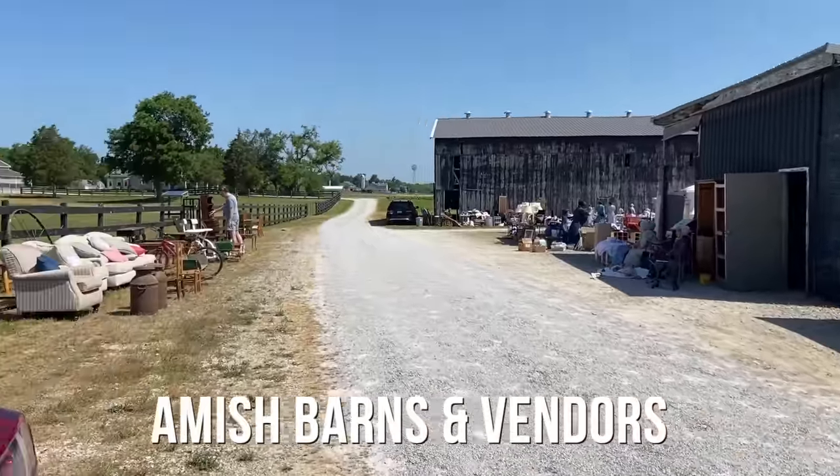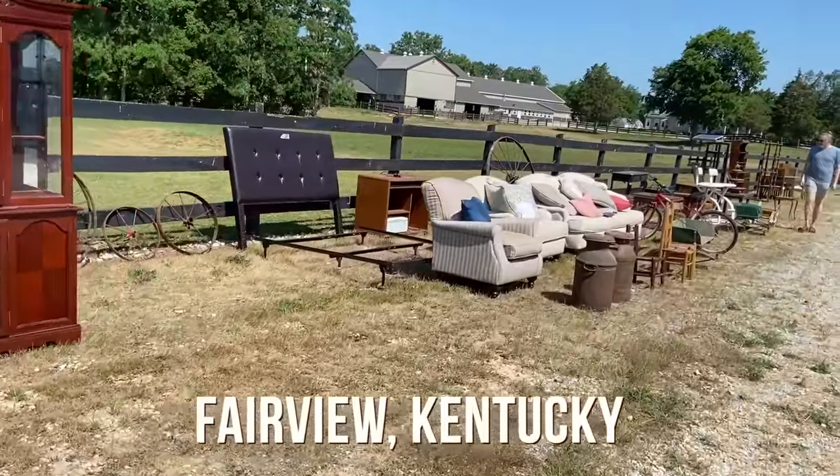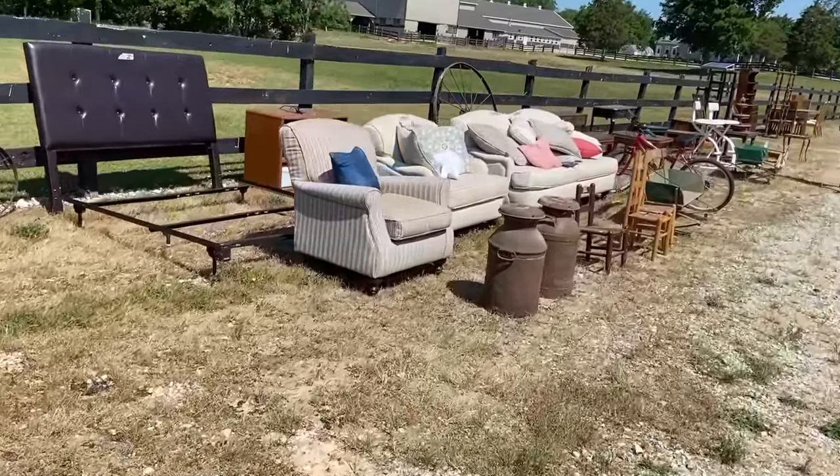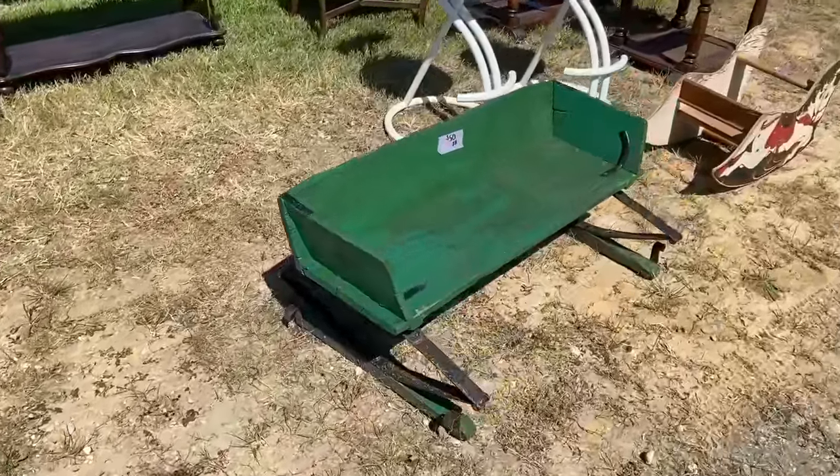If you have your wagon, you can take home anything you can find. We are definitely in Amish country here — we're going to try to be respectful and not show them. We're going to look at the cool stuff they have, and there are other sellers here as well. Buggy seat for fifty dollars — that is old enough.